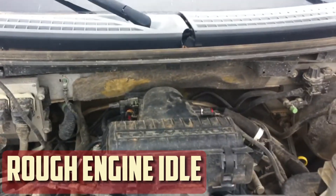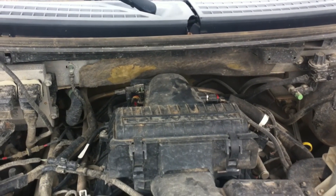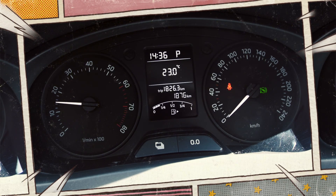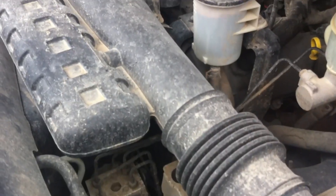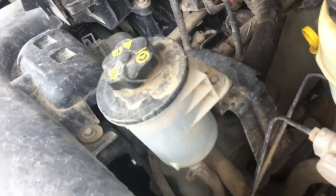Rough engine idle. When their engine is running rich, many will have a rough or uneven idle. This implies that when your car is not moving, it may vibrate noticeably. While the vehicle is at rest, keep an eye on your tachometer — you may notice that the RPMs are erratic rather than constant. Even when driving, this uneven idle can occasionally be felt, giving the impression of a continuous vibration. These erratic vibrations are caused by the excess fuel interfering with the engine's regular combustion rhythm, which may make driving less comfortable and seamless.